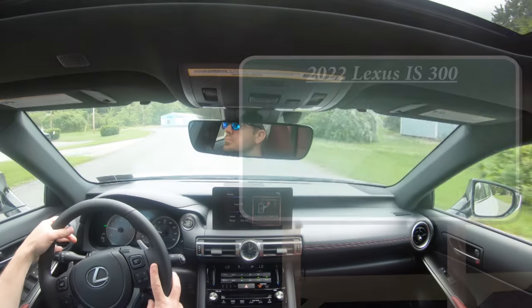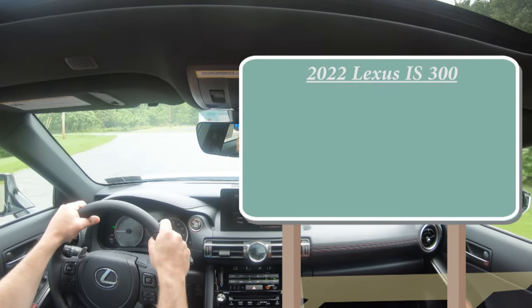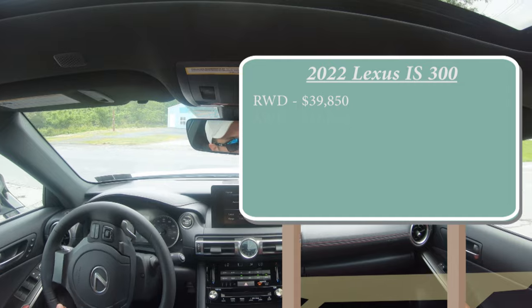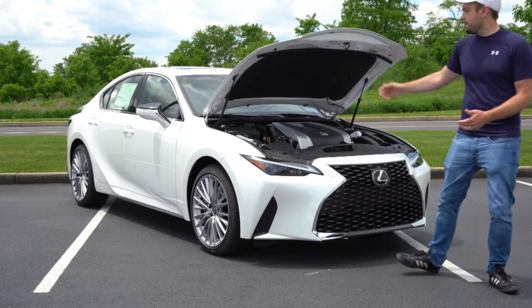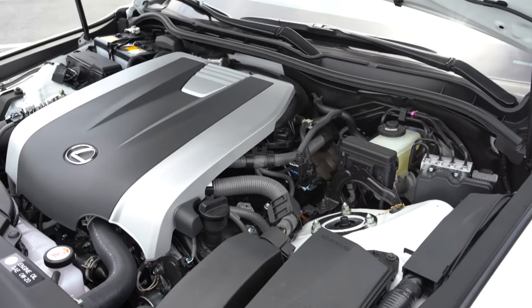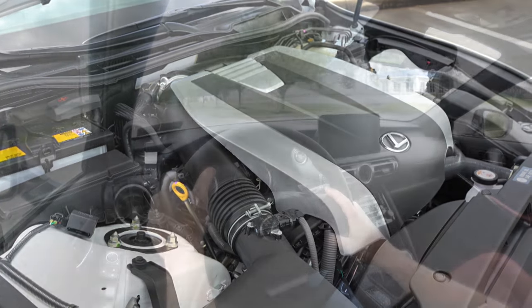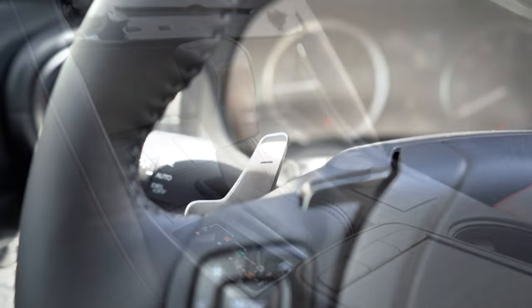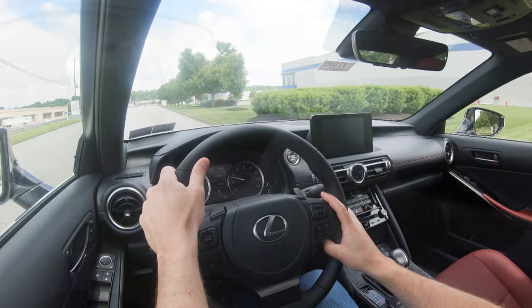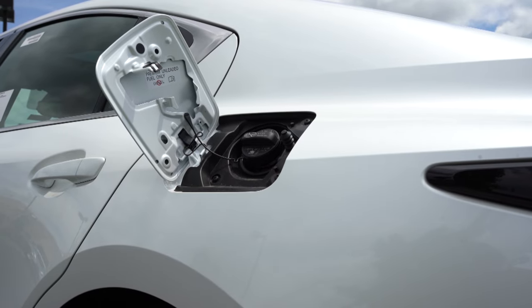Starting with pricing, there are two different configurations for the 2022 IS 300. You've got the rear-wheel drive starting at $39,850 and then the all-wheel drive starting at $41,850. Depending on the configuration you go with, the powertrain will differ. If you go with the rear-wheel drive setup, you get a 2.0-liter turbocharged inline four-cylinder with 241 horsepower and 258 lb-ft of torque, power sent to the rear wheels through an eight-speed automatic with paddle shifters. Zero-to-60 comes in at approximately 6.9 seconds, top speed 143 mph, and MPG numbers of 21 city, 31 highway.